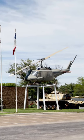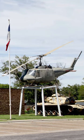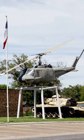We have a UH-1 Huey, which served in Vietnam. It's got some bullet holes in it. It was a troop carrier cargo aircraft.